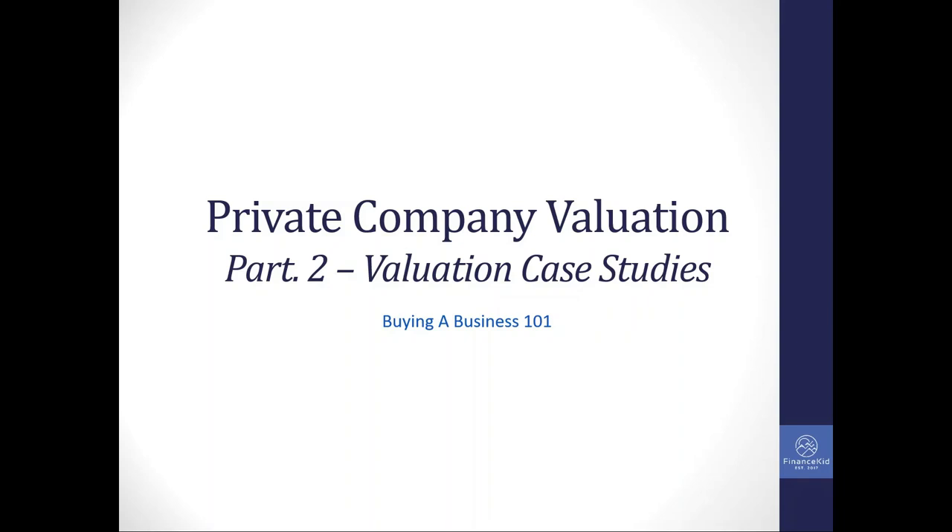Hey guys, welcome back to another video. Today we're going to be talking about private company valuation. This is the part two video in the two-part series. The first part discussed the high-level methodology and thinking behind the comparable company approach. I've tweaked the numbers and changed the industries a little bit, but these are from past transactions that we've worked on at Robly Capital.